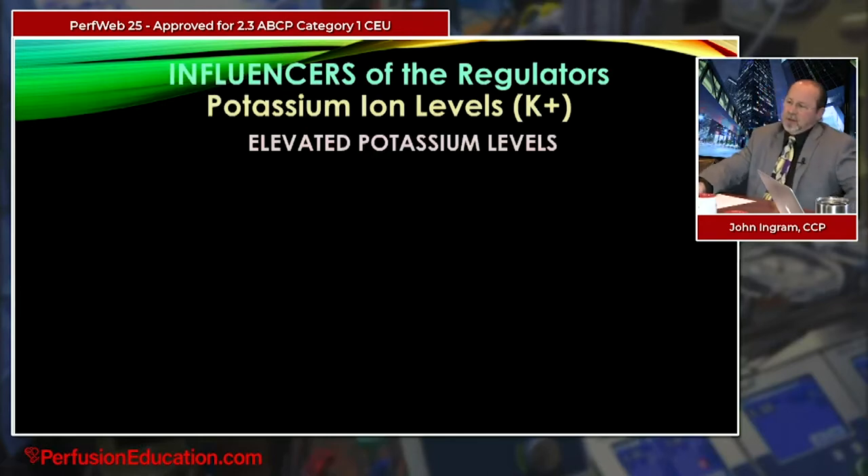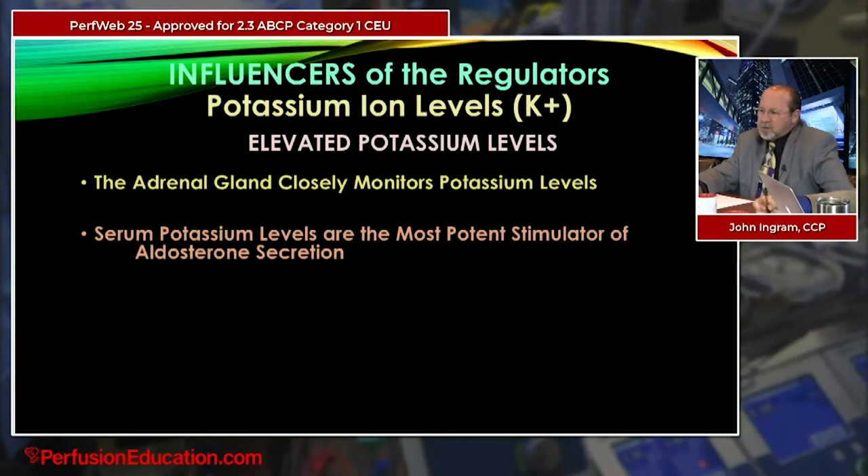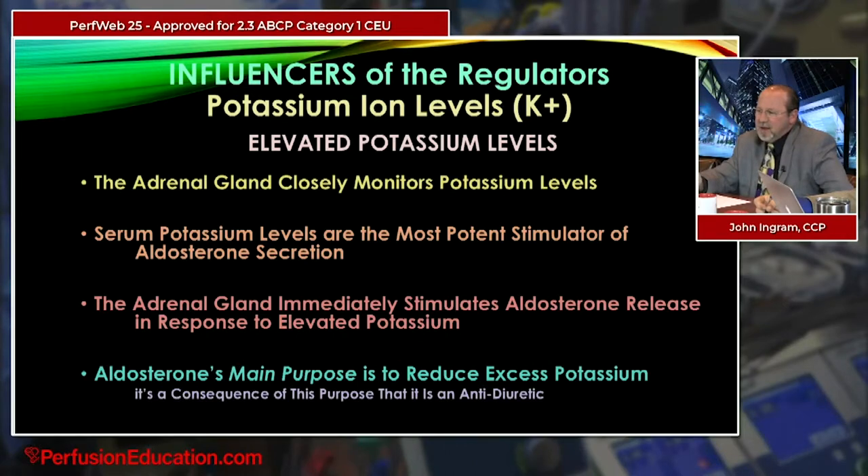Another very powerful driver of urine production that people often forget is potassium level. Elevated potassium levels are monitored very closely by the adrenal gland, because elevated potassium can directly affect how the heart functions. Serum potassium levels are the most potent stimulator of aldosterone secretion — the most potent. The adrenal gland immediately stimulates aldosterone release in response to elevated potassium, regardless of hydration state. Aldosterone's main purpose is to reduce potassium; it's only a consequence of that function that it acts as an antidiuretic.